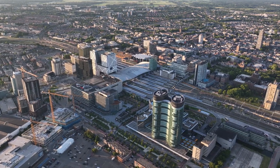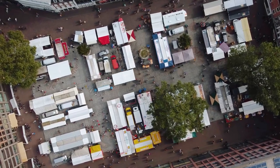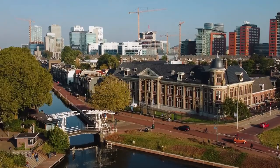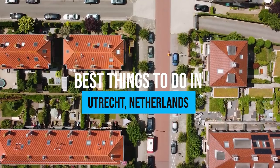Discover a hidden gem in the Netherlands: Utrecht, a city with secrets carved beneath its charming canals and centuries-old buildings. Unveil the mysteries of this enchanting destination where modern flair meets historical elegance. Here are the best things to do in Utrecht, Netherlands!